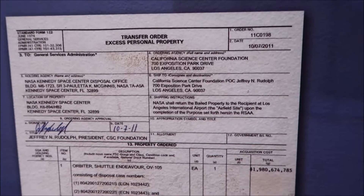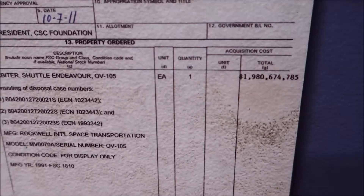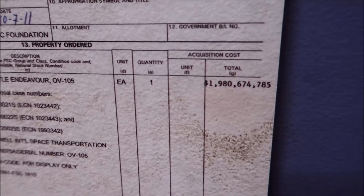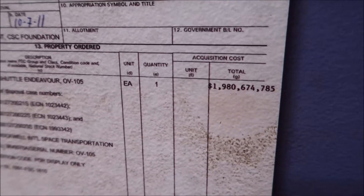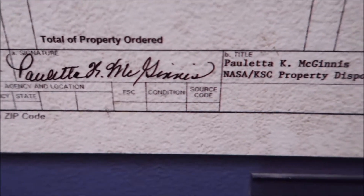Transfer orders for access to personal property — nothing but a space shuttle. And that doesn't cost very much, it's only $1,980,674,785, signed by Miss Paulette K. McGinnis. So she signed off on all that — hopefully she was allowed to.